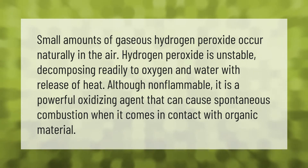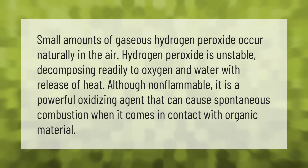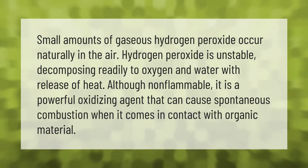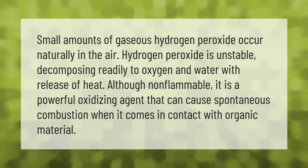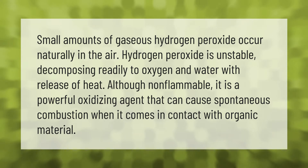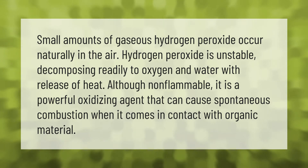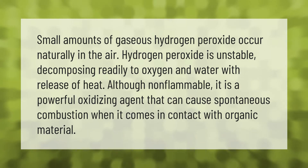Small amounts of gaseous hydrogen peroxide occur naturally in the air. Hydrogen peroxide is unstable, decomposing readily to oxygen and water with release of heat. Although non-flammable, it is a powerful oxidizing agent that can cause spontaneous combustion when it comes in contact with organic material.